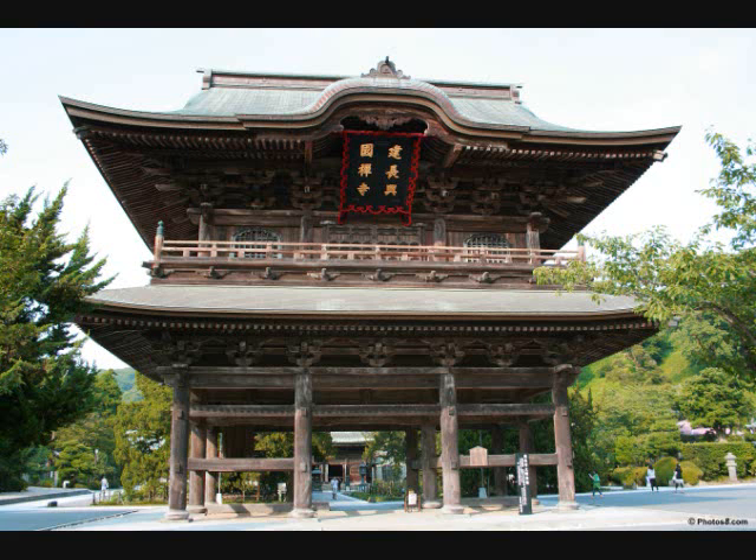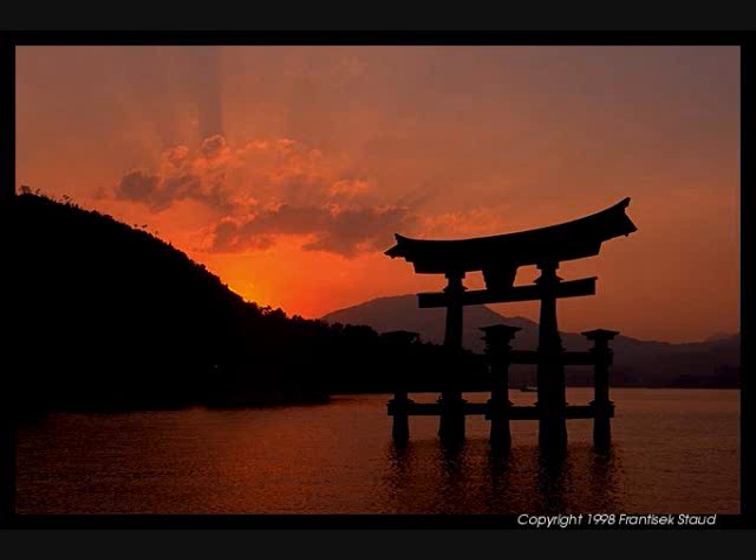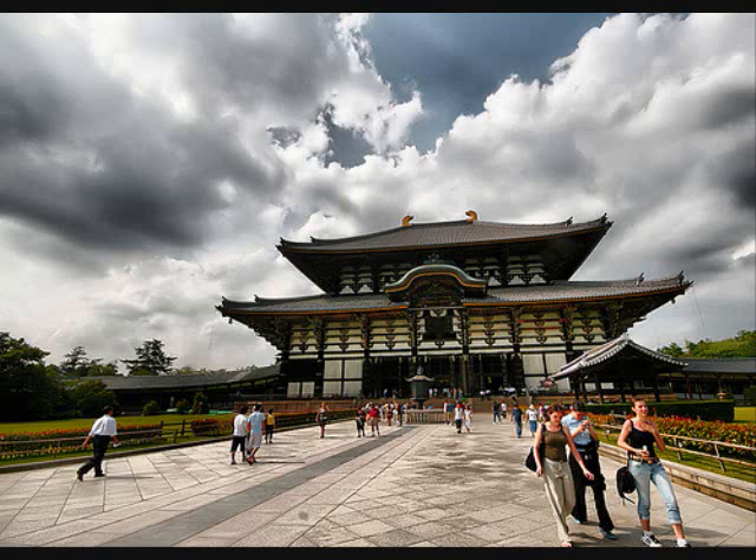Japanese temples usually consist of gates, a main hall, a pagoda, a lecture hall, a bell, and a cemetery. Gates stand at the entrance of the temple and can also be found around the temple grounds in areas such as gardens. The main hall, or butsuden, may often contain various items of worship.